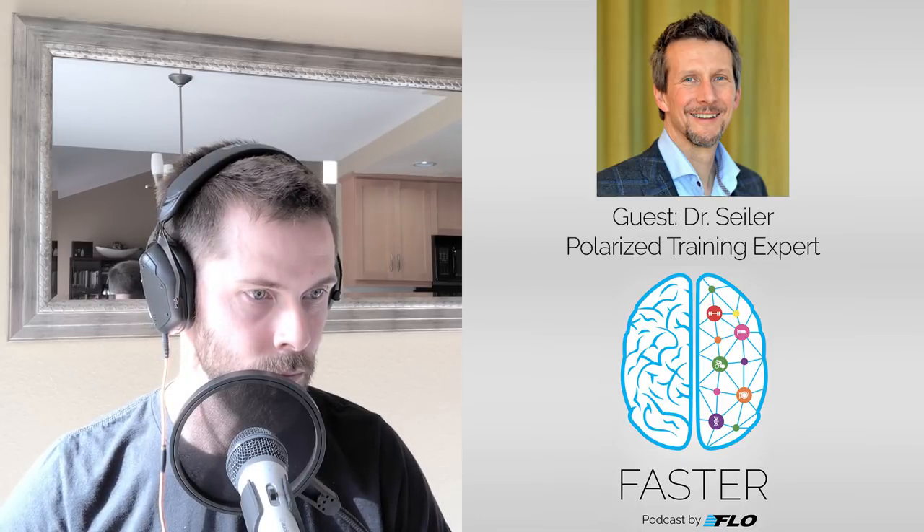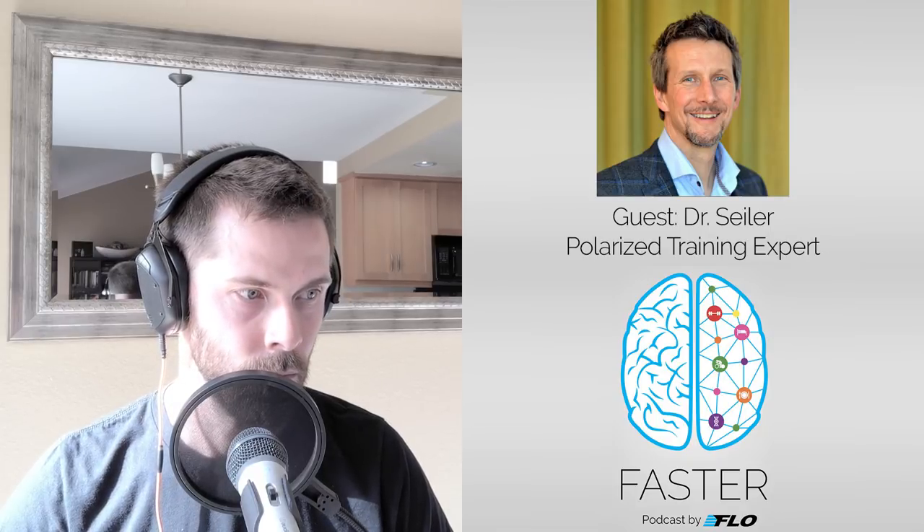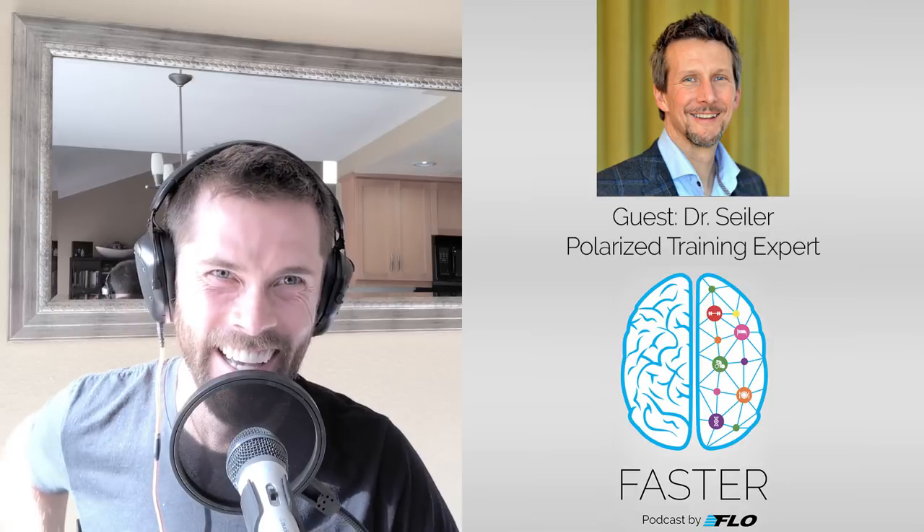Is there a minimum time required for adaptation in a zone one workout? If I go out for 20 minutes in zone one, does that really do anything, or do I need to hit around 90 minutes before getting any advantage? I think 20 minutes sounds like almost a waste of time.